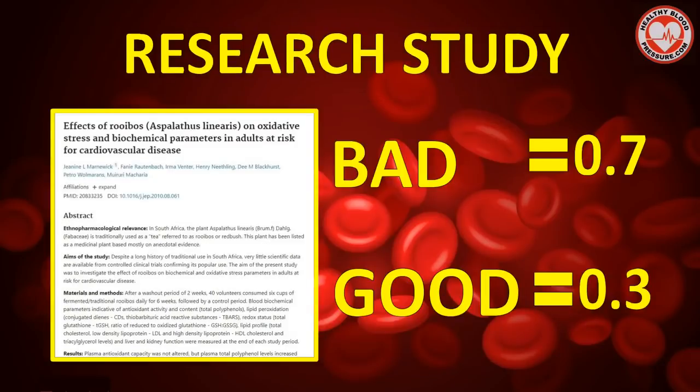And in another study in 2011, researchers from Cape Peninsula University of Technology conducted a study. 40 people drank six cups of traditional rooibos tea every day for six weeks. The study measured both good and bad cholesterol. At the end of the six weeks, the tea reduced bad cholesterol by around 0.7 units. Good cholesterol improved by around 0.3 units.